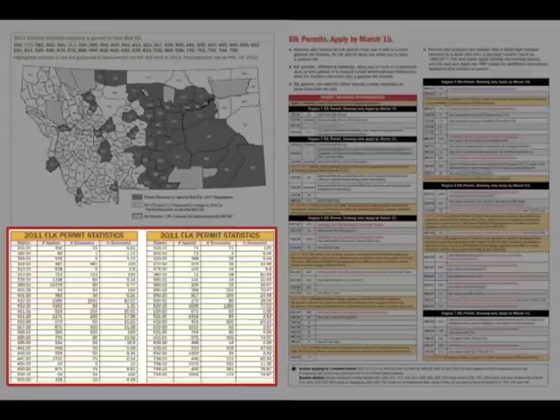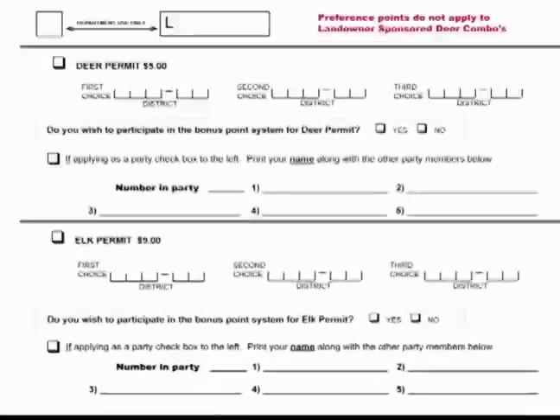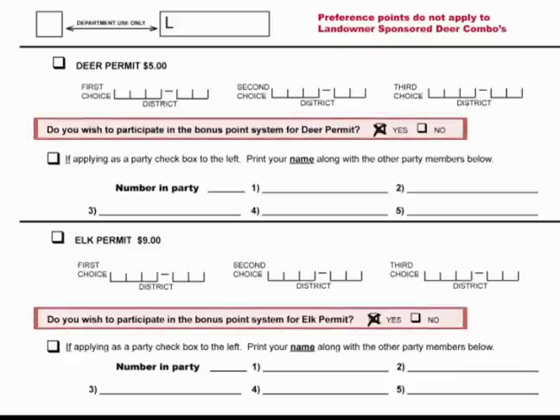Check your odds of drawing a permit. These are located below the maps for deer and elk. If you wish to participate in the bonus point program for deer and elk permits, make sure to check yes in the bonus point box and include the $20 non-resident fee.